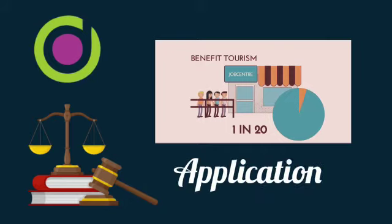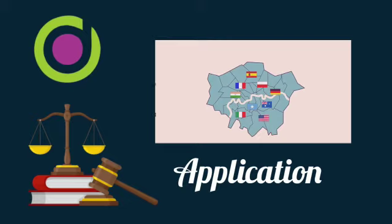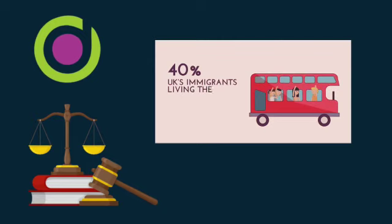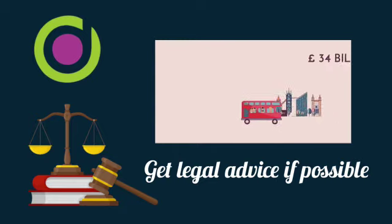The application itself is done online. I always recommend that you take professional advice and seek a professional to do this, but by no means is this a complicated process or something that you necessarily need a solicitor to do for you. If you are working full-time, have issues using computers, or just don't want to deal with the administrative side, it may be well worth your while instructing someone to handle it. The application is online and I will include a link in the description.